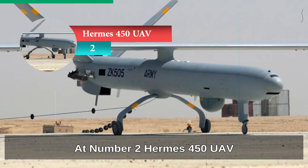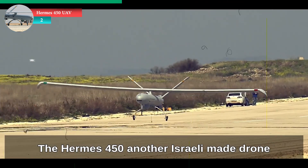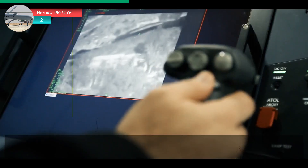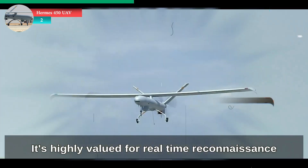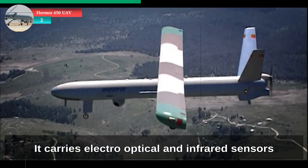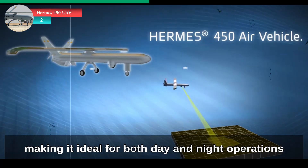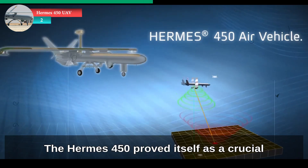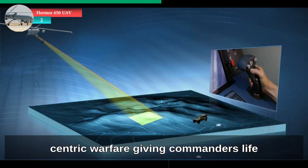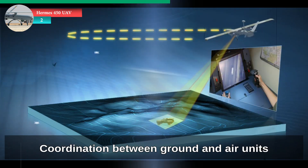At number 2, Hermes 450 UAV. The Hermes 450, another Israeli-made drone, was Singapore's first large-scale tactical UAV. With a flight endurance of up to 20 hours, it's highly valued for real-time reconnaissance and target acquisition missions. It carries electro-optical and infrared sensors, making it ideal for both day and night operations. The Hermes 450 proved itself as a crucial part of Singapore's shift toward network-centric warfare, giving commanders live battlefield updates and improving coordination between ground and air units.